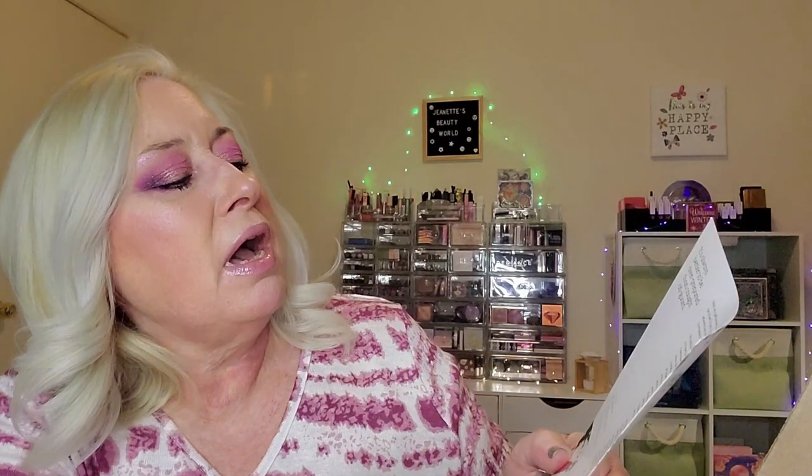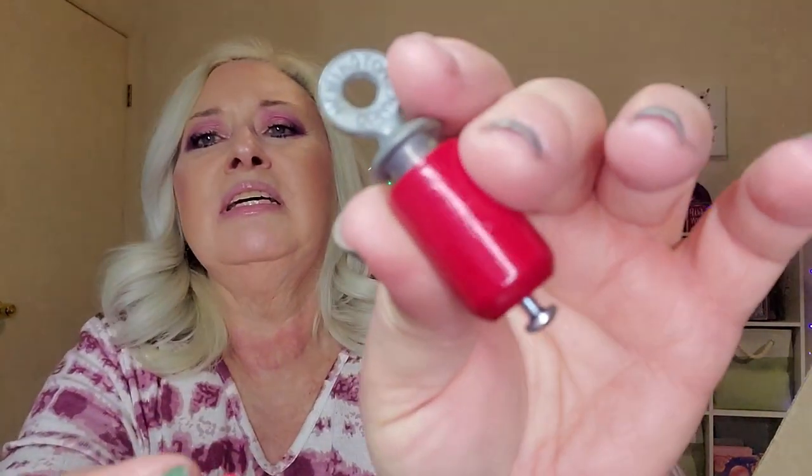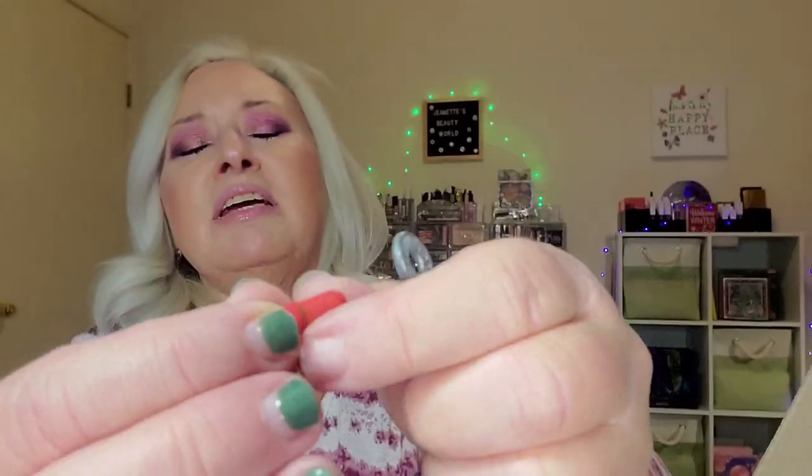Then we have this — it's called the Audubon Bird Call. It says: just twist the zinc plug against the birch cylinder to create a chirp which will attract whatever songbirds are around to come out and sing. Let's see what this looks like — it comes with a little capsule inside, looks like a little capsule.